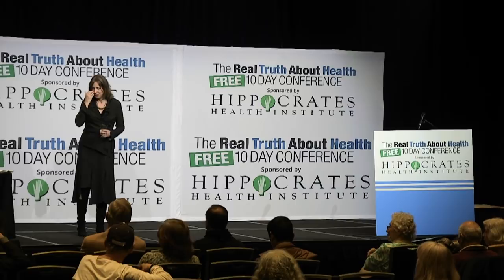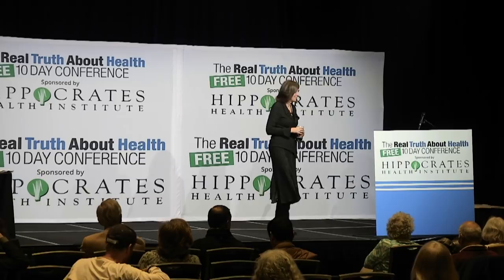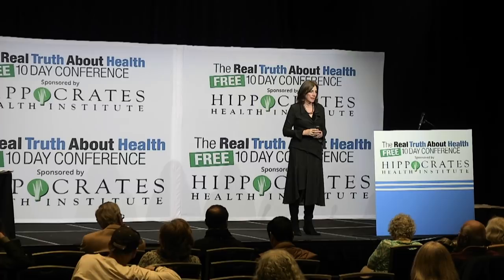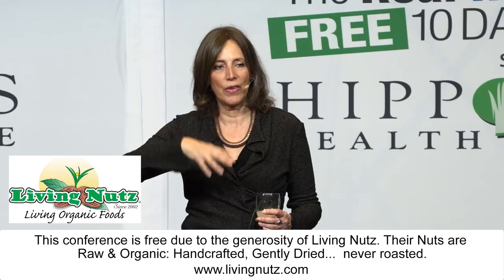An audience member asks about Himalayan salt lamps. The speaker says she has a few at home. She knows they work — not so much for EMFs, but anecdotally, when a friend with cats brought out her lamp, the speaker stopped sneezing immediately from her cat allergy. The lamps supposedly give off negative ions, they're beautiful, and they're not expensive.